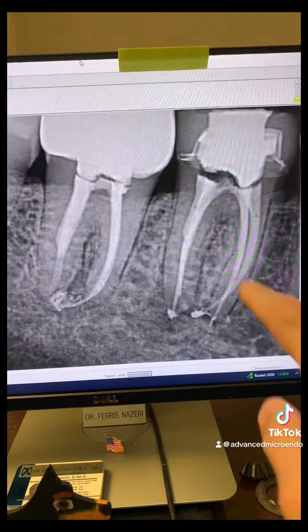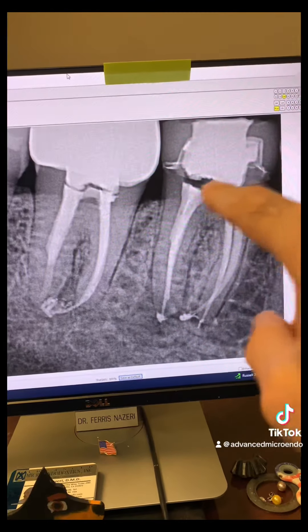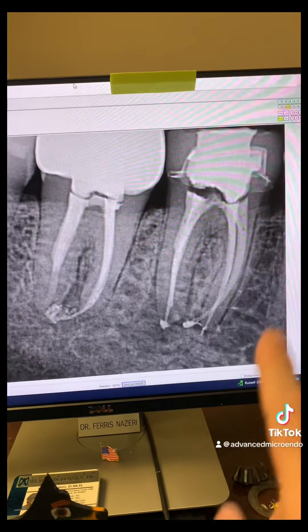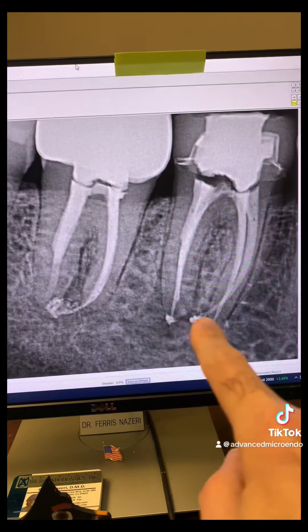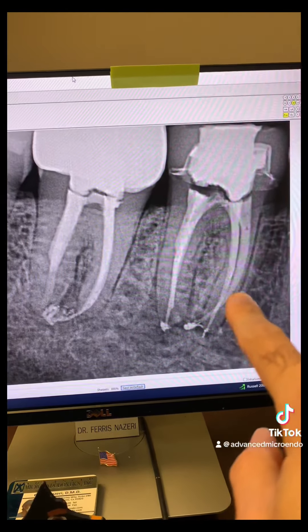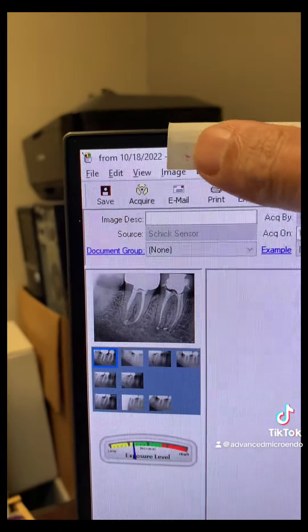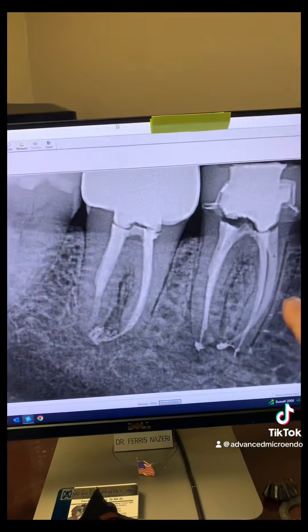We went ahead and redid the root canal on tooth number 30, went through the crown, removed the post, and redid the root canal — again in one appointment. Look at all the anatomy that we were able to capture. Here's the date, almost two years ago, when we had redone the root canal on tooth number 30.